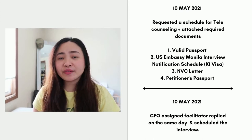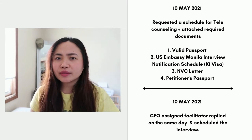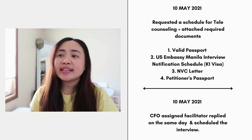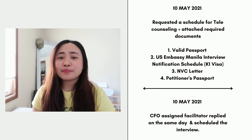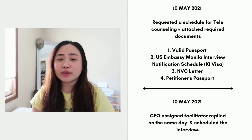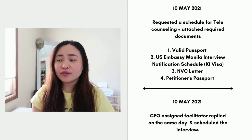I received that email on the same day and then waited about four days. On May 10, 2021, I requested a schedule for telecounseling and attached the required documents — I had to wait to gather them. Since I applied for CFO right after my interview, I did not have my visa on hand yet, and that's okay. You can get your telecounseling ahead of time even if you don't have your visa.